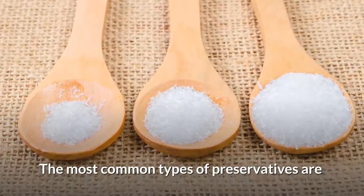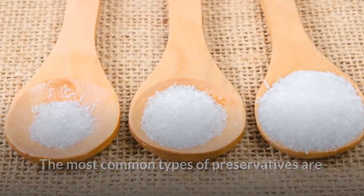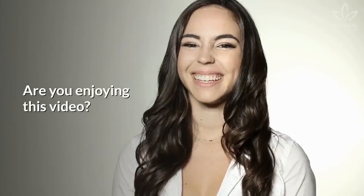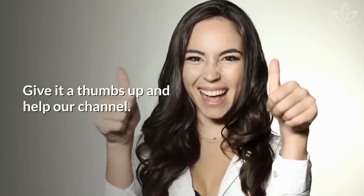The most common types of preservatives are antimicrobial, antioxidant, and enzymatic inhibitors. Are you enjoying this video? Give it a thumbs up and help our channel!